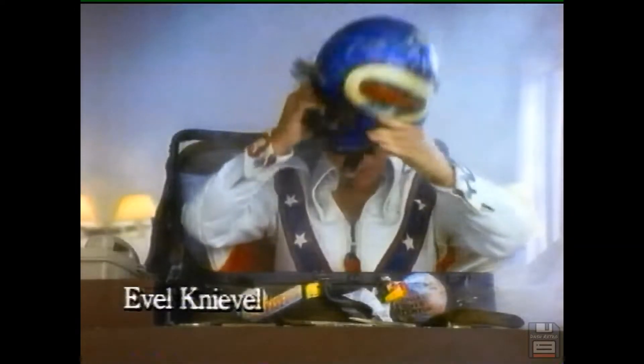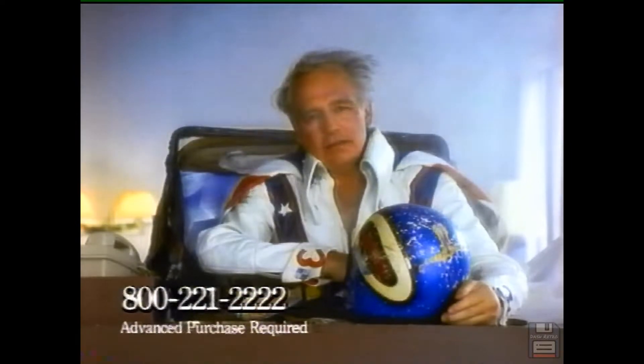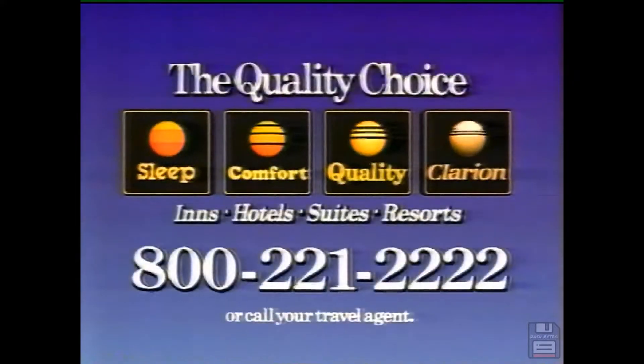Quality and Comfort, Clarion and Sleep Hotels — seniors save 30 percent. After a life like mine, that's about the biggest thrill I could take. Seniors save 30 percent by calling 800-221-2222. Rooms are limited, so call today.